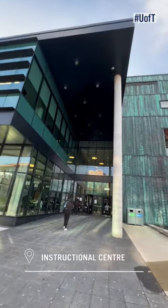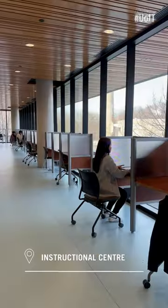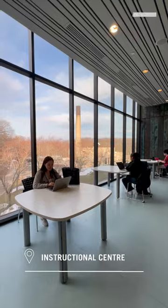Next, we're at the instructional building, which houses 13 study rooms and a quiet study zone. There are also individual study carrels and tables for group work on all three levels of this building.